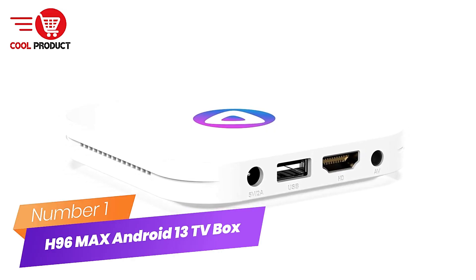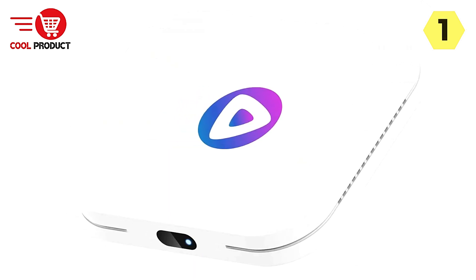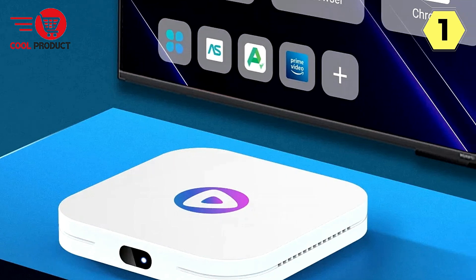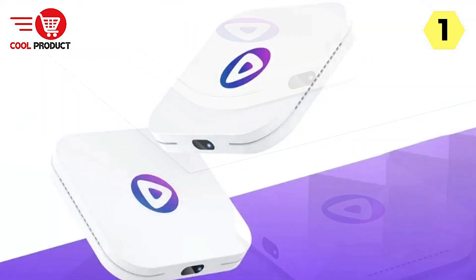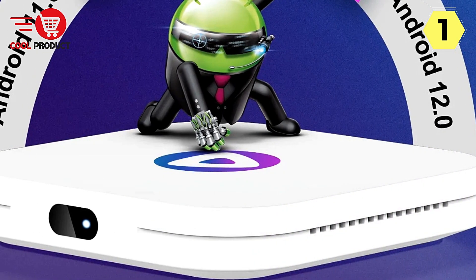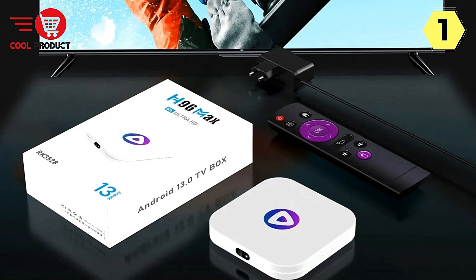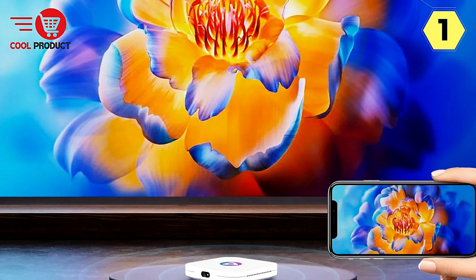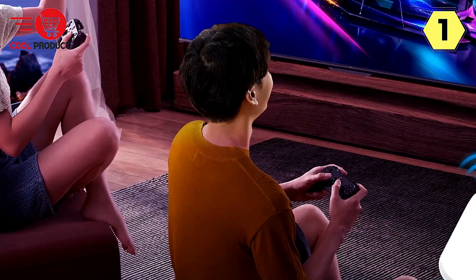Number 1: H96 Max Android 13 TV Box — elevating your entertainment experience to the next level. The H96 Max is a game-changing addition to your home entertainment setup, offering cutting-edge features for 2023 and beyond. This TV box is powered by the latest 2023 quad-core Cortex-A53 RK3528 CPU and ARM Cortex-A53 GPU, available in multiple configurations: 2GB or 4GB of memory, and 16GB, 32GB, or 64GB of ROM — choose the setup that suits your performance needs.